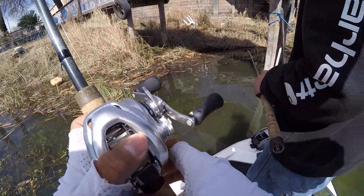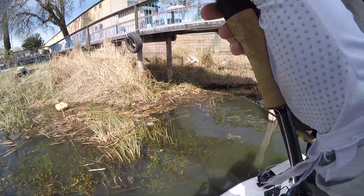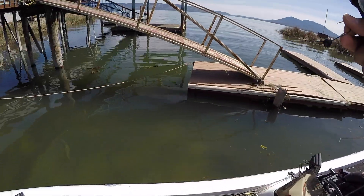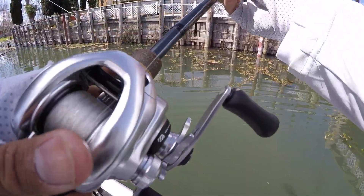That was a big bite! Alright, that one almost pulled the rod out of my hand. I thought I got hung up. You gotta hit that pole — see that piling? You need to hit that piling and let it bounce right down.